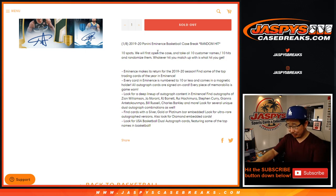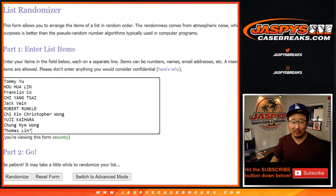Works just like our random hit breaks. We're going to open up this case right here, pull out all the hits, show you the hits, type in the hits, randomize your names, randomize the hits, match you up, and let's see what you end up with.